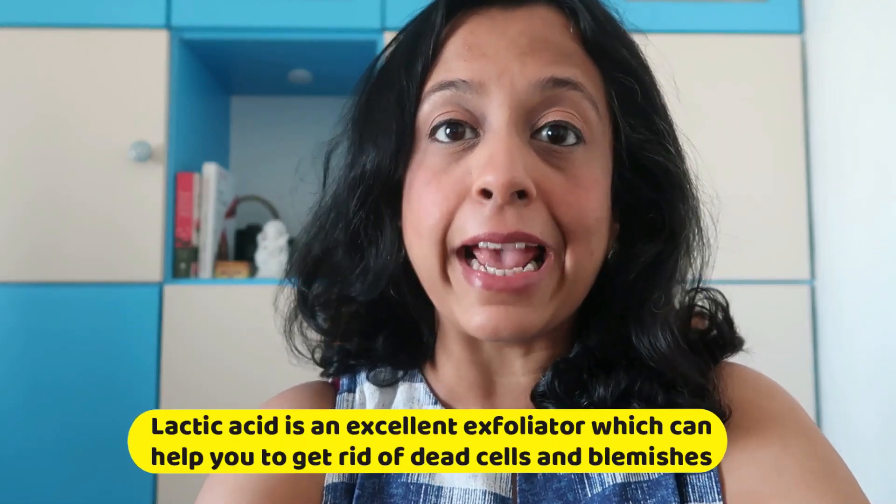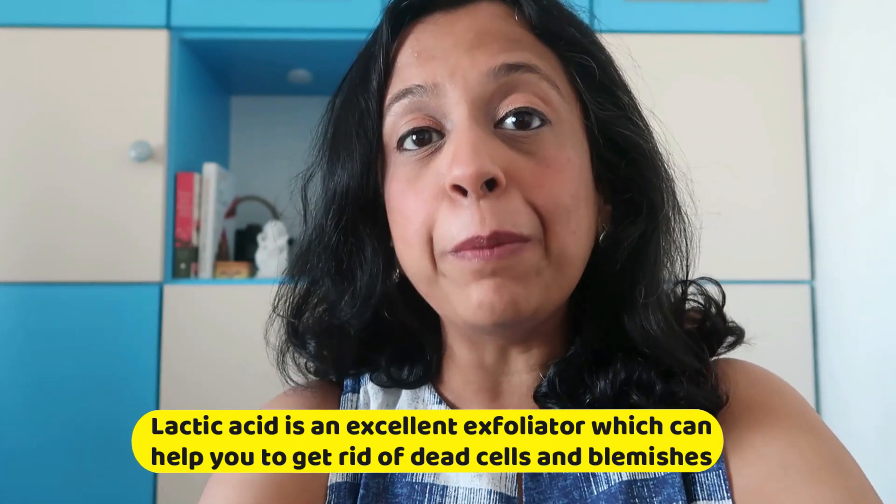Apart from this, Dahi is a beautiful ingredient that is found in many face packs and hair packs, because Dahi is a rich source of lactic acid and biotin. Lactic acid is an excellent exfoliator that can help you get rid of dead cells, blemishes, etc.